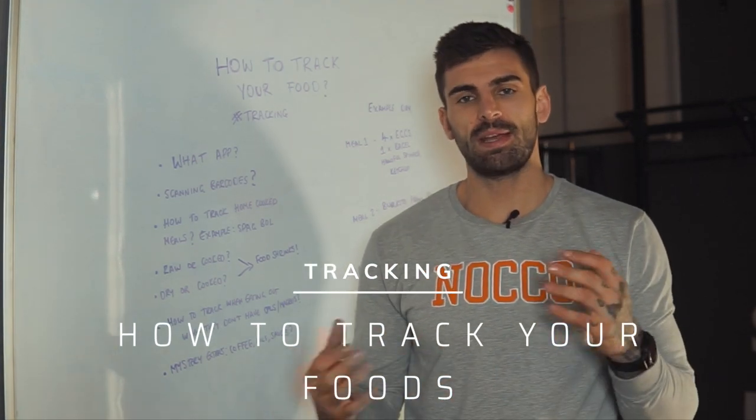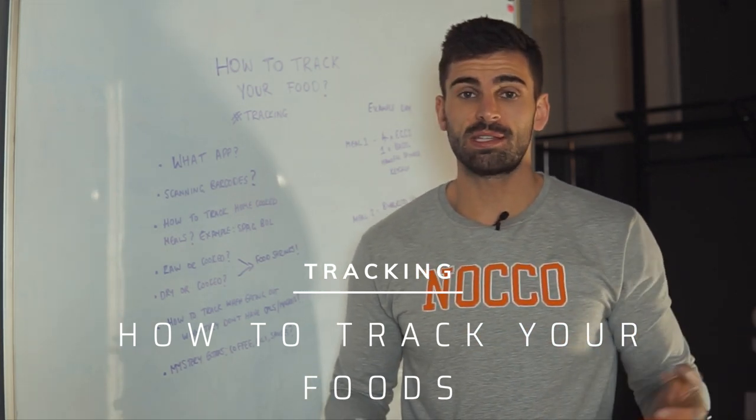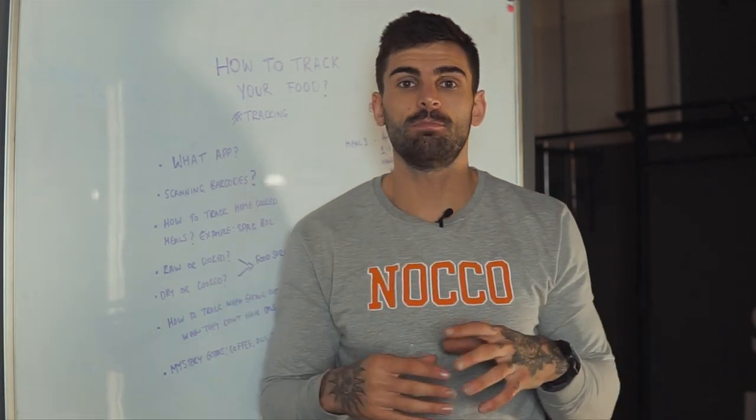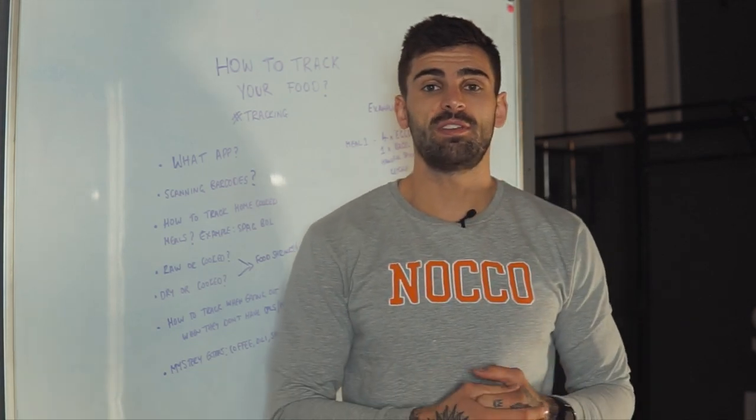Tracking — how to track your food, the best tips I've got. Everything that I've used with thousands of clients over the last few years. Something that I think is an essential process for some time period throughout your fitness career, and something that can massively benefit you.